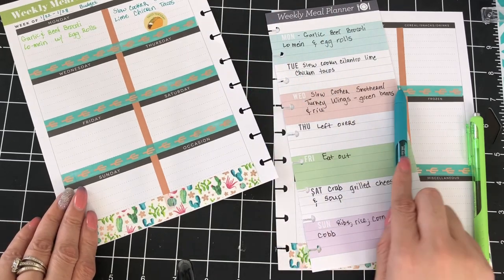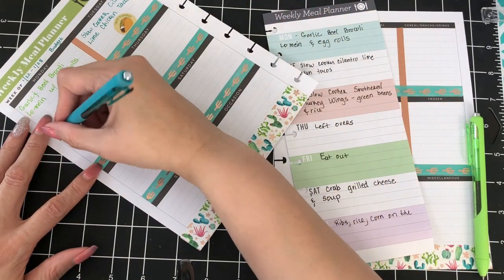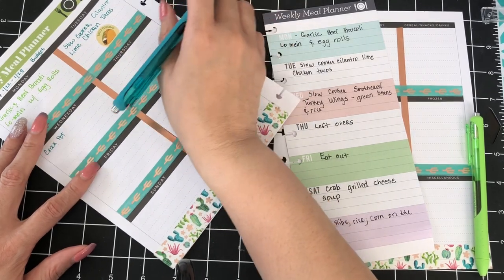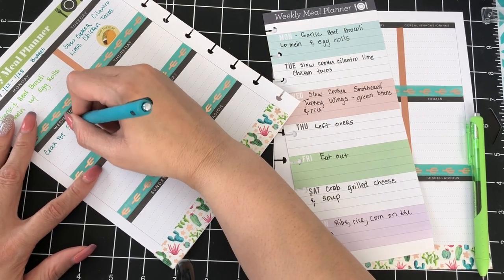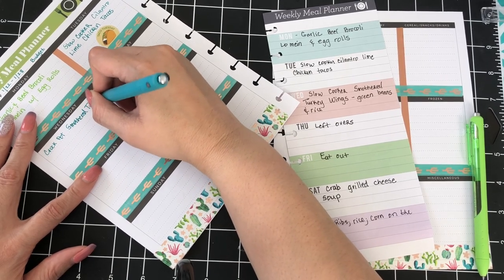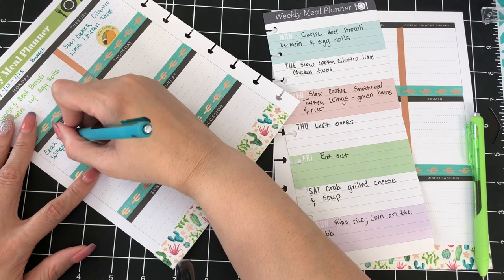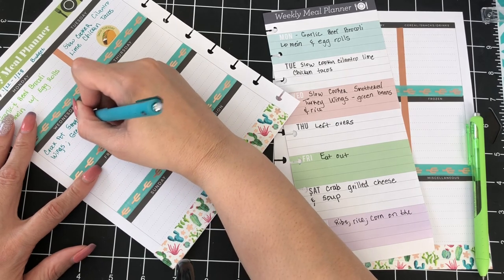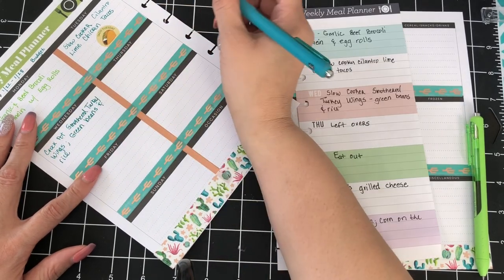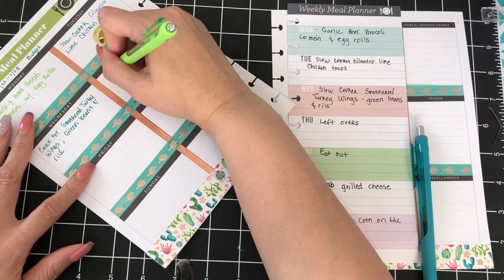Wednesday we are having crock pot smothered turkey wings and green beans with rice. And of course, we are famous for leftovers — we do not waste food in this house. So Thursday will be leftovers.